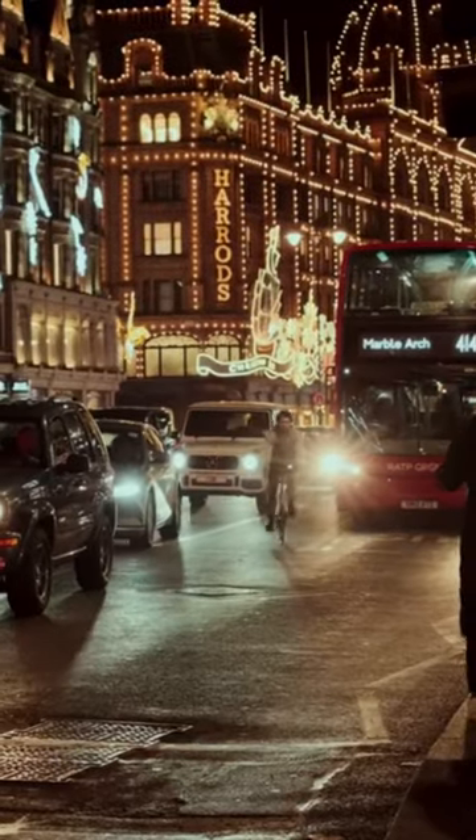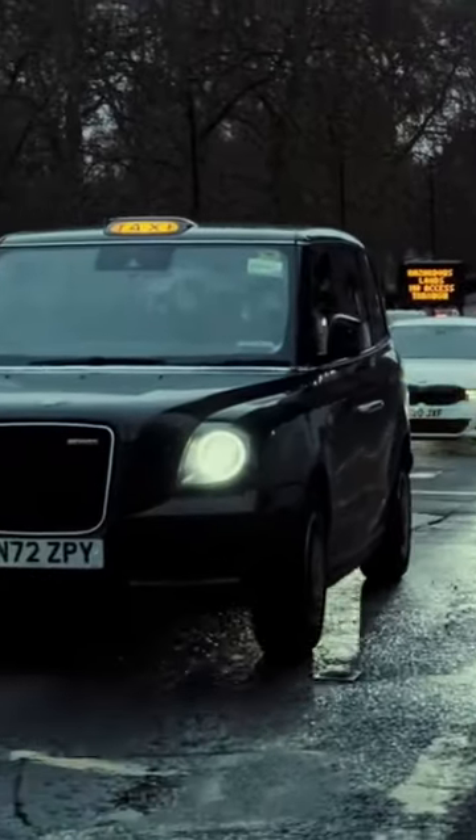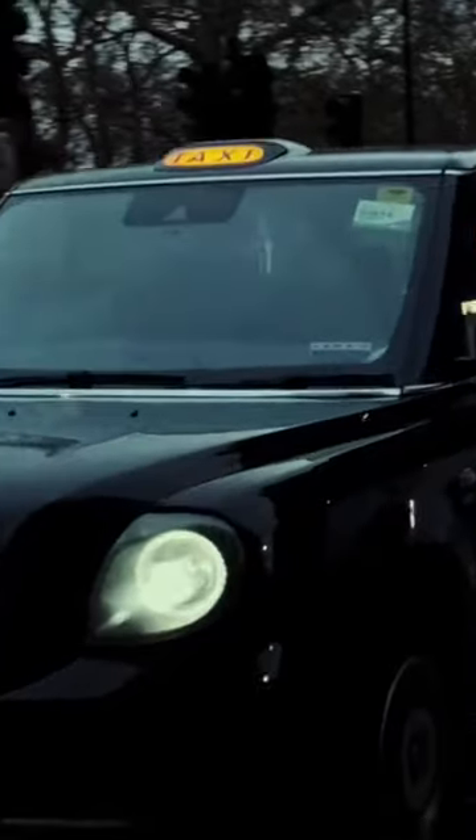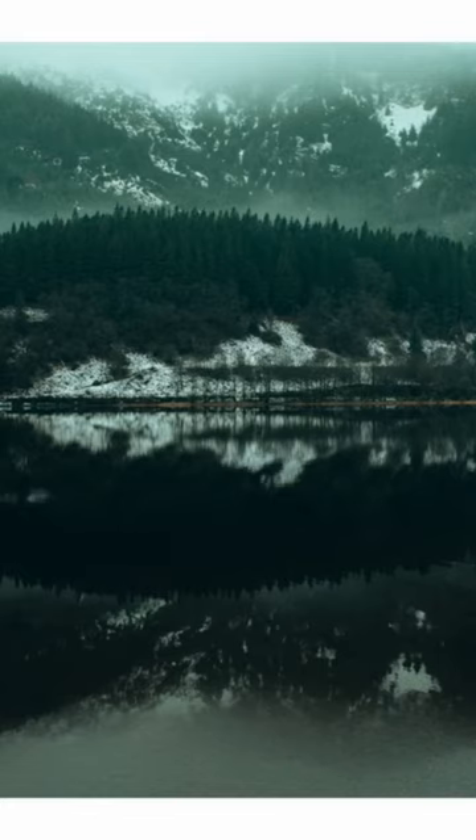I recently came back from the UK where I had the Fujifilm X-H2 and the X-S10 with me, switching back and forth between cameras while trying to document the city of London — just taking travel photos for keepsakes. And I found I liked taking out this camera more and more.